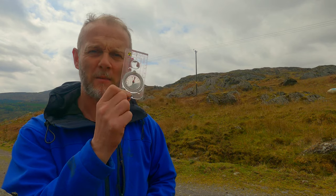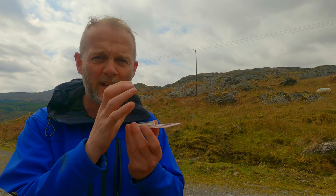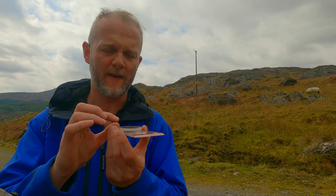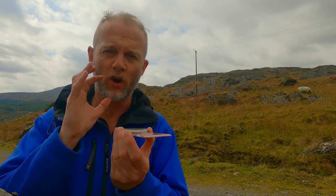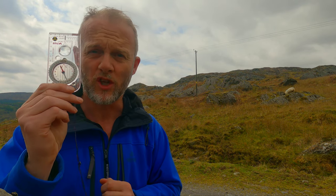Compasses are an amazing piece of kit — finely engineered, delicately balanced. This means that as long as you are using it correctly you can completely and utterly trust what this compass is telling you. Always trust your compass.